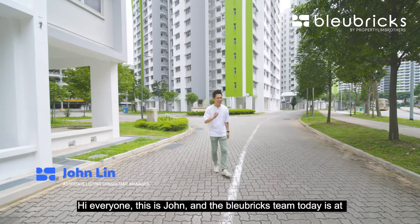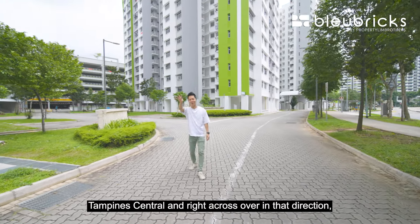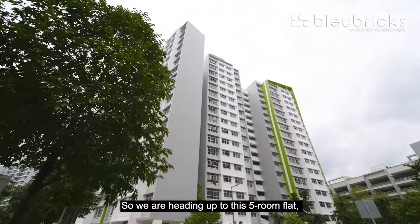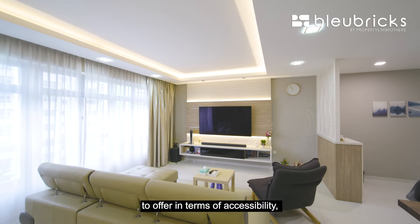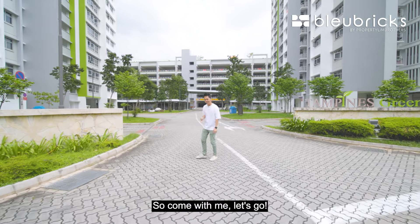Hi everyone, this is John and the Blue Bricks theme. Today we are at Tampines Central, and right across in that direction is where Tampines MRT is, as well as Tampines Hub where you can get the 3 megamalls of Tampines. We are heading up to this 5-room flat, renovated and on the mid-floor level. This unit has got so much to offer in terms of accessibility, the amenities, as well as the leisure options. Come with me, let's go!